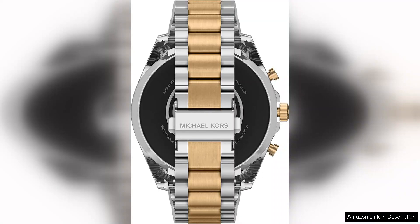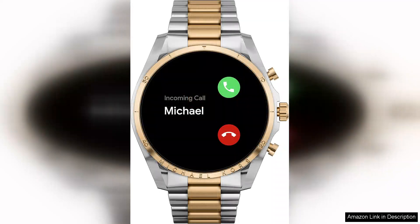Health and fitness enthusiasts will appreciate the built-in heart rate monitor, sleep tracking, and activity tracking features. The watch also supports various workout modes, from running to swimming, making it a versatile companion for all fitness levels.